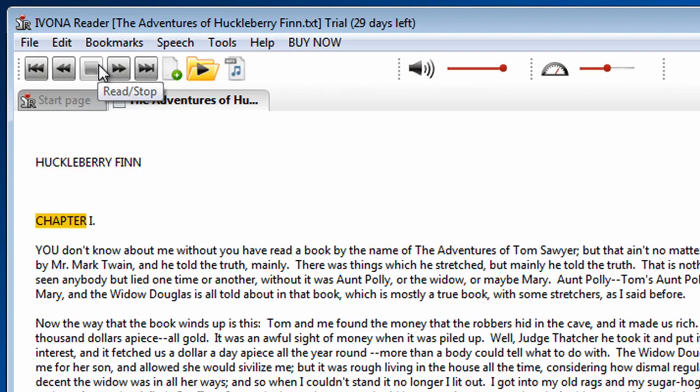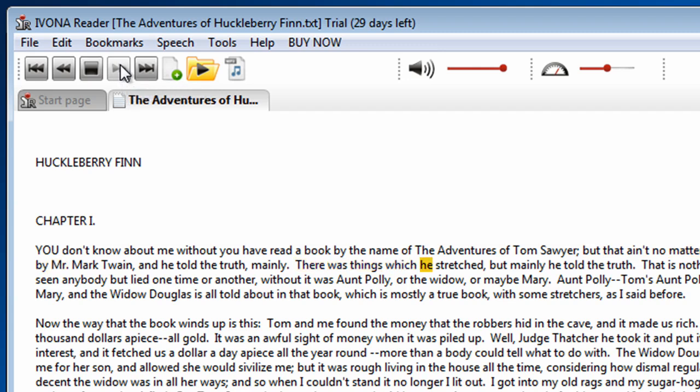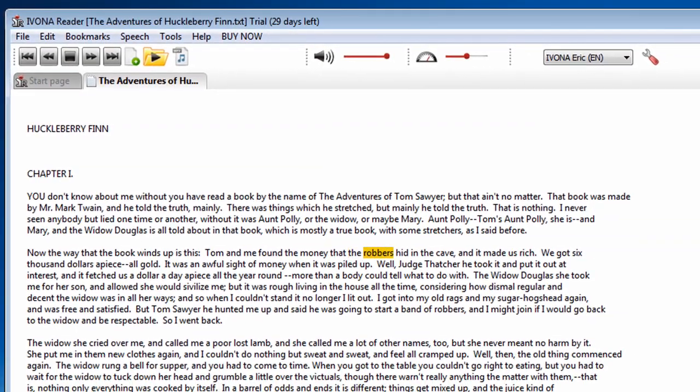Huckleberry Finn, Chapter 1. You don't know about me without you have read a book by the name of The Adventures of Tom Sawyer. Navigation buttons allow me to skip a sentence. That book was made by Mr. Mark. There was things which he stretched, but never told the truth. That is nothing. Now the way that the book winds up is this. Tom and me found the money that the...